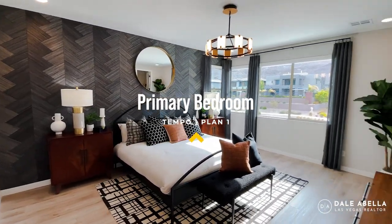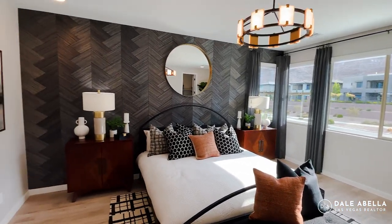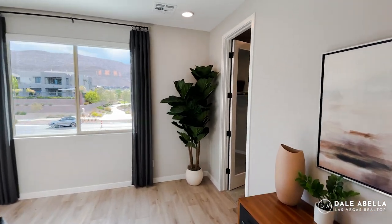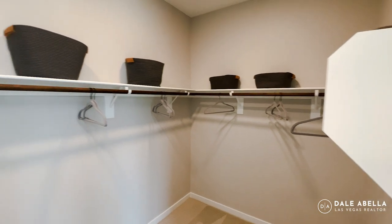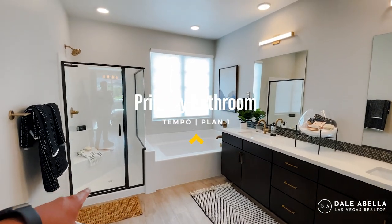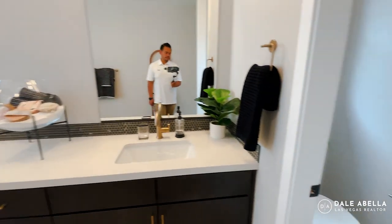Welcome to the primary bedroom — very spacious. They went with four can lights. Beautiful accent wall right there. You have your primary bath and walk-in closet with plenty of space. In the primary bath, you have a walk-in shower, a tub, dual sinks, and a toilet room. You also have the option to choose a shower spa or a standard walk-in shower.